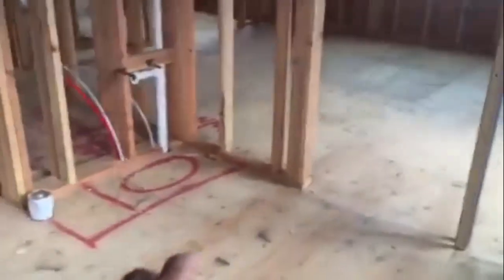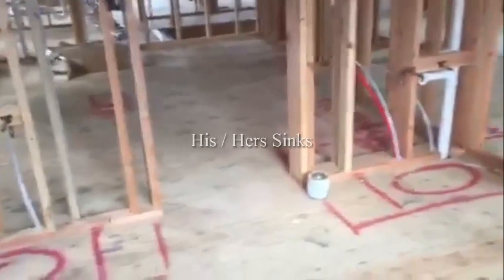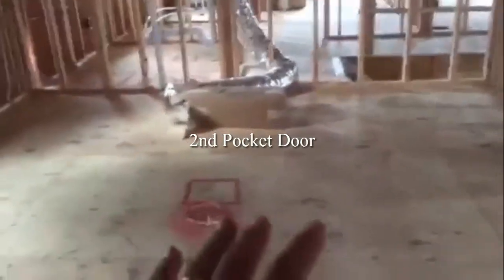Just directly outside of that, as we walk into the master bathroom, we have his and her sinks — 42-inch sinks — with all the lighting in place. We also have more recessed lighting above the shower and recessed above the tub. And then there is another pocket door which leads into the master closet.